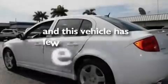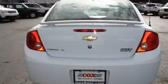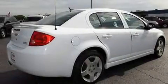This vehicle has fewer than 27,000 miles on the odometer. With an EPA estimated rating of 33 miles per gallon on the highway, fuel efficiency does not take a backseat.